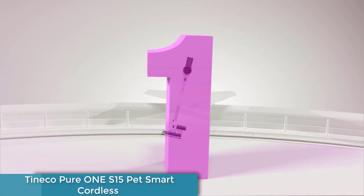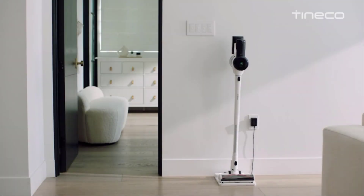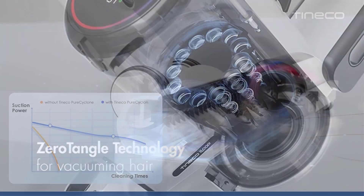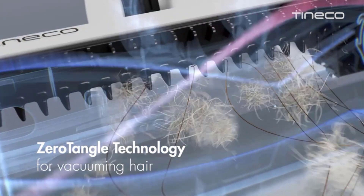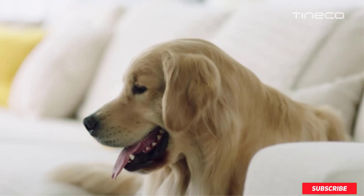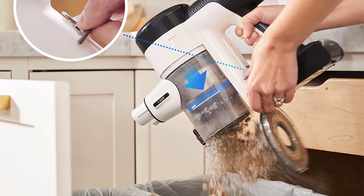Number 1: Tineco Pure ONE S15 Pet Smart Cordless. No matter what types of debris are found on your floors, there's plenty of features on the Tineco Pure ONE S15 Pet Cordless Vacuum to help you deal with it. We like this vacuum's single-touch dustbin trigger, which scrapes the debris from around the filter and pushes everything into your garbage can, making it easy to eject the contents without having to actually touch anything. When sucking up dust, crumbs, and dirt from your floors, the Pure ONE S15 Pet Smart Vacuum uses its powerful suction and effective brush roll to pick up everything in its path. It also has a zero-tangle brush with V-shaped bristles and dual combs to trap hair without letting it wrap around the brush.